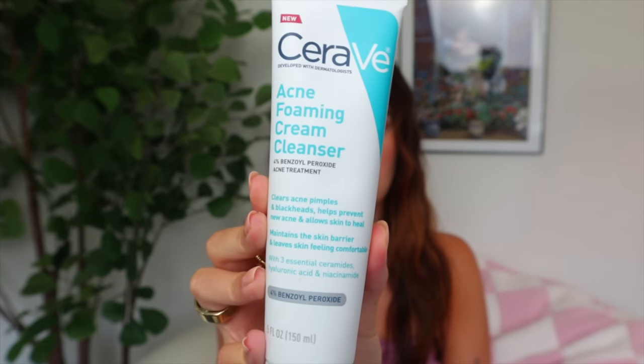I do deal with fungal acne and bacterial acne especially in the summer, and one of the only things that has made a huge difference is the CeraVe Acne Foaming Cream Cleanser. This is a benzoyl peroxide-based cleanser — I know that's a triggering word for a lot of people. It's a 4% benzoyl peroxide treatment, which is pretty high for over the counter, but because it's in a creamy formula I don't notice any drying with this product.